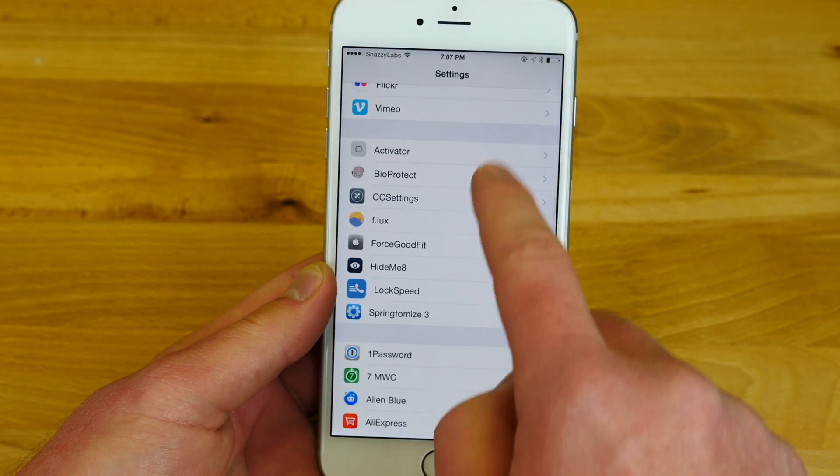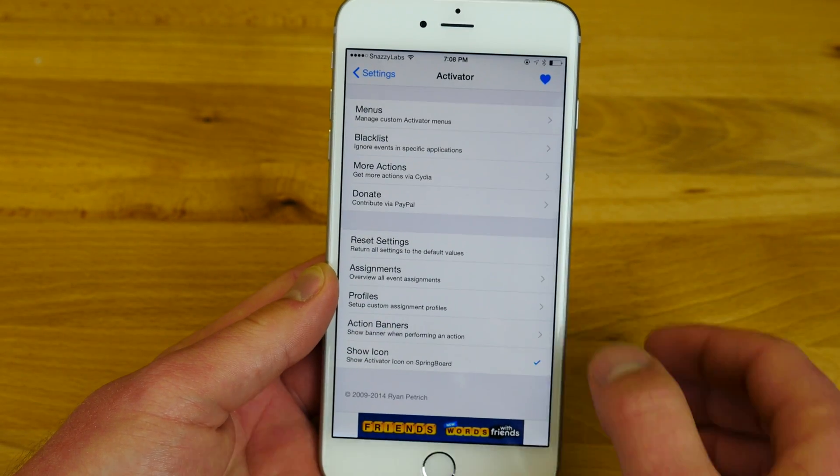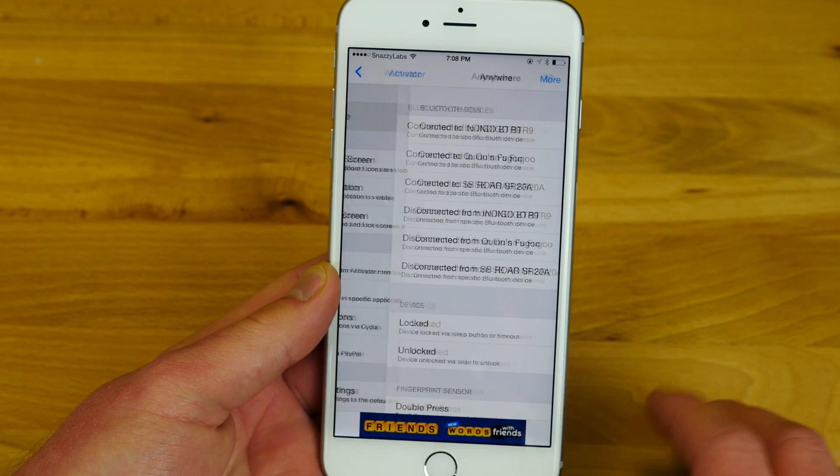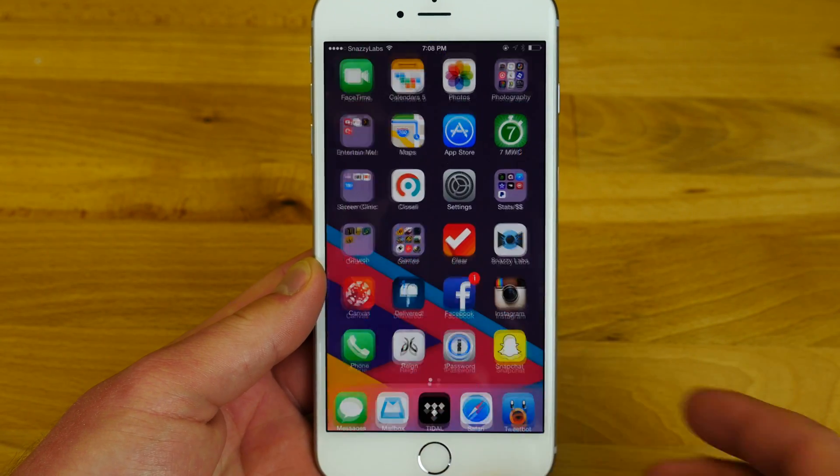You can have certain things happen when you're connected to a specific Bluetooth device over another Bluetooth device. It is absolutely amazing. You need to download this — it will change your life. Activator.